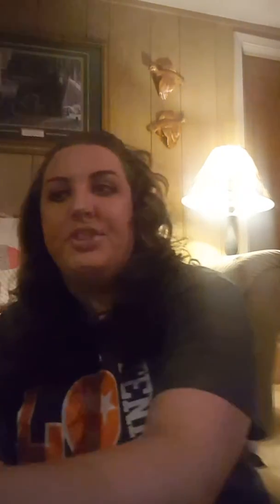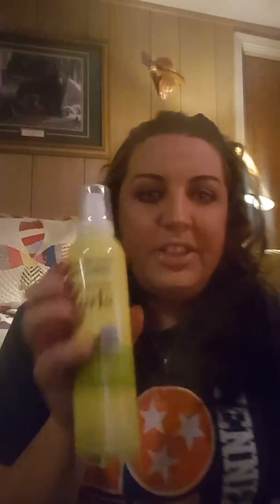For mousse, I use the Marc Anthony Curl mousse and the L'Oreal air dry mousse. The Marc Anthony one feels like you've got product in your hair — it gives it a tacky feel. The L'Oreal air dry stuff, though — wonderful, I love it. This is probably my third bottle; I repurchase it every time it runs out. I absolutely love that mousse.